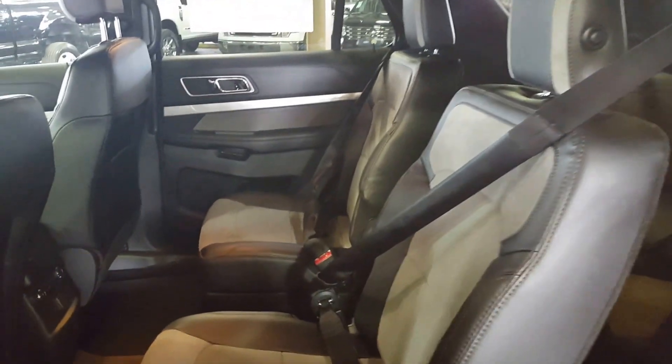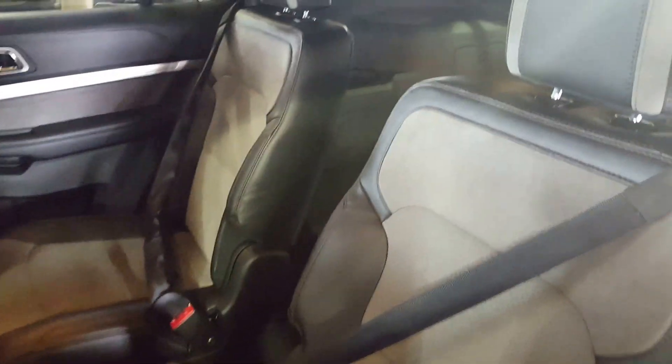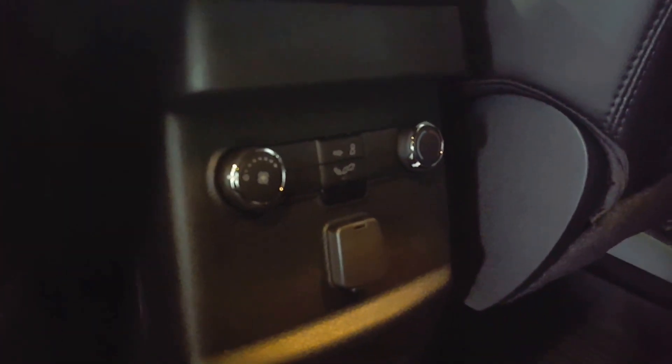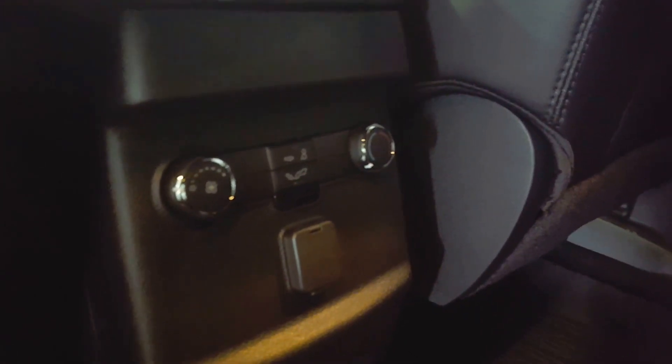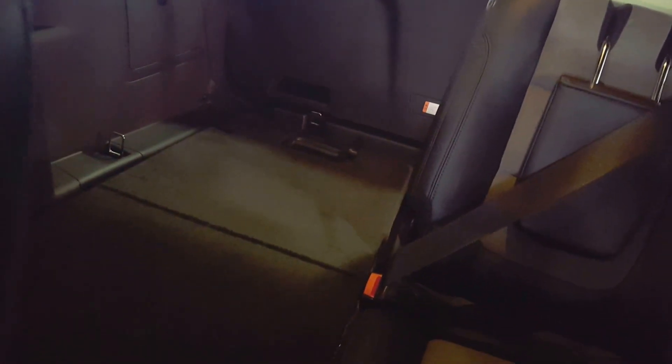On to your second row seating now. As you can see here you got two bucket seats in the back, you got your pass-through seating, as well as your dual zone climate control, and a power outlet down there — if you're bringing along any external devices, you're able to charge up right here in the vehicle. It's pass-through and you also have additional third row seating, which I'll get to a little bit later.